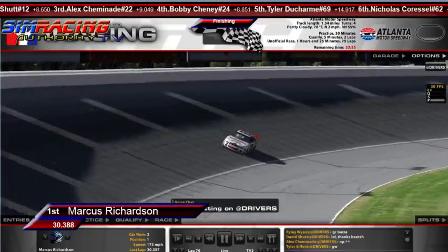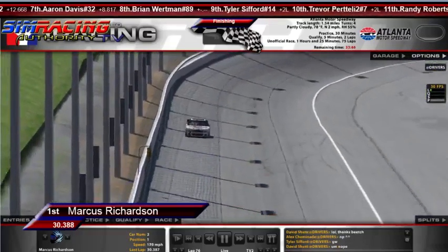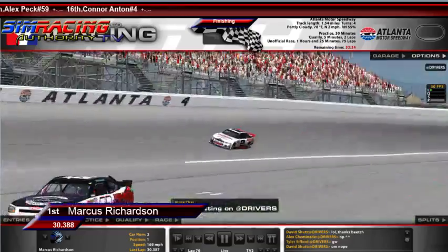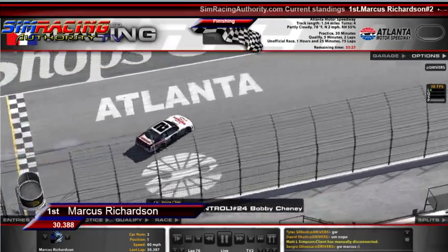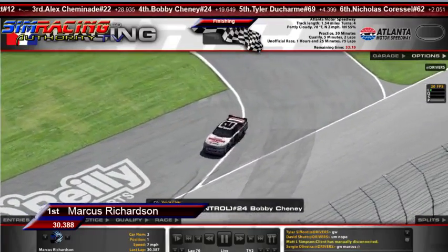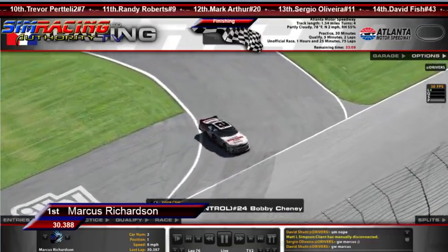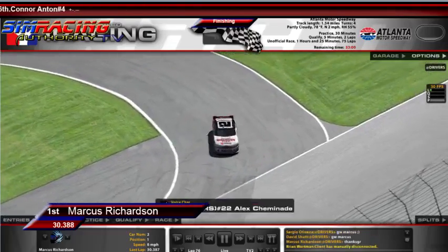Let's talk to some drivers. David Schutt — I'm assuming you still don't have a microphone, so I'm going to talk with Bobby Chaney. Bobby Chaney, you got a copy? You brought it home in the fourth spot right there. We heard you struggling on the two tires. If you could go back and do it all again, would you have taken four or no tires on that last pit stop? If anything, I would take none. Where I finished was where I was going to get — Beach and Schutt were way faster than me. Hey, the two tires helped — I picked up track position. Another top five.